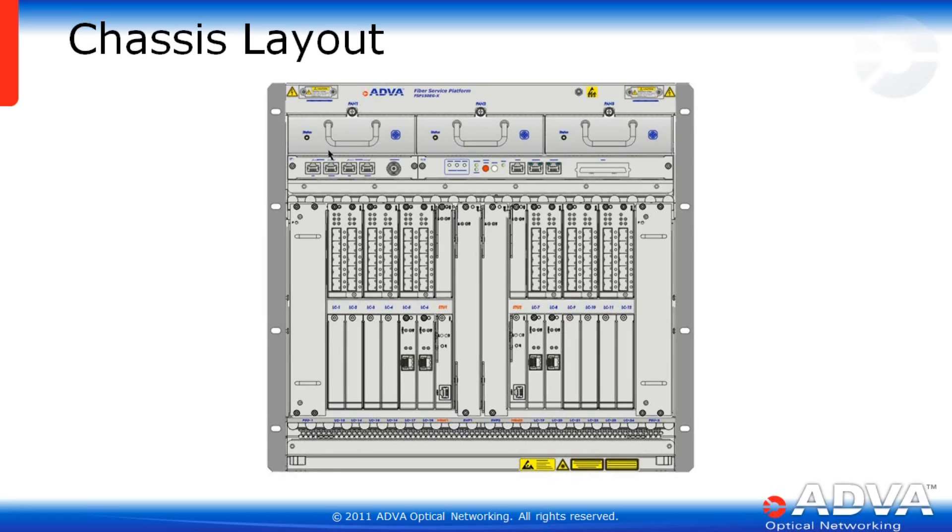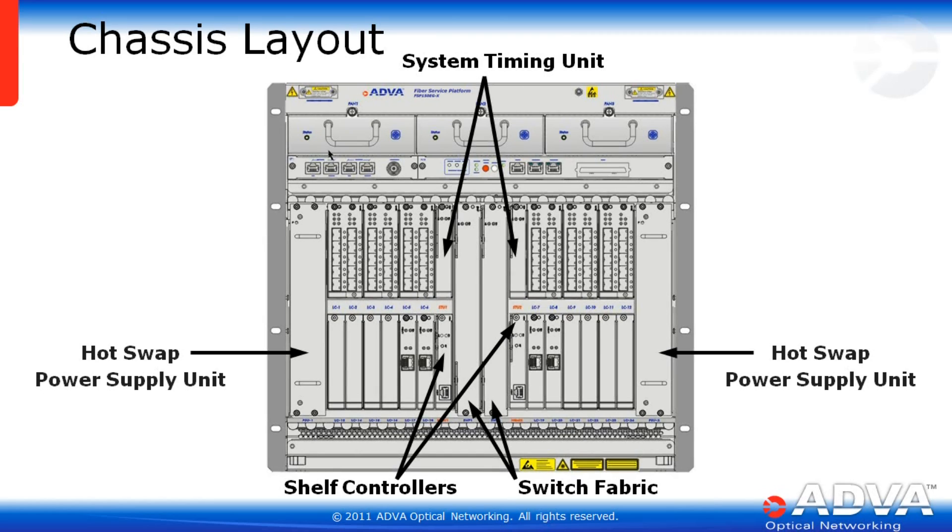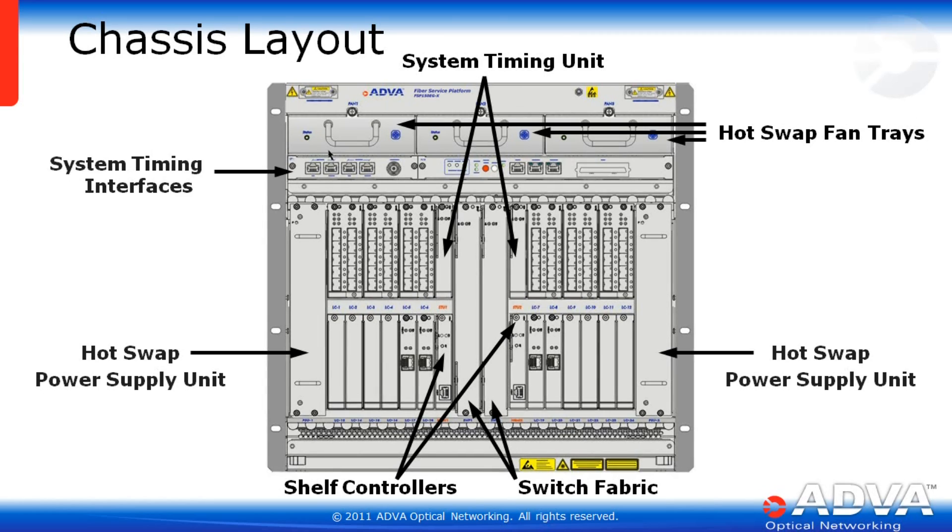The EGX is a 10U high chassis, less than 300 millimeters deep, with 24 single-width traffic slots. The EGX has a centralized switch fabric of 140 gigabits per second, also redundant, with dedicated slots for the shelf controllers and system timing units. There are dual power supplies, three modular fan trays, as well as dedicated slots for system timing interfaces, alarms, and management interfaces.